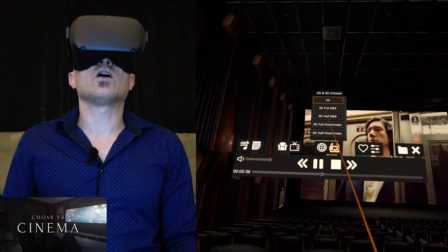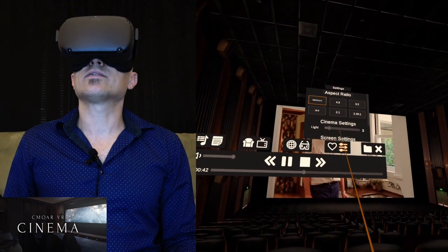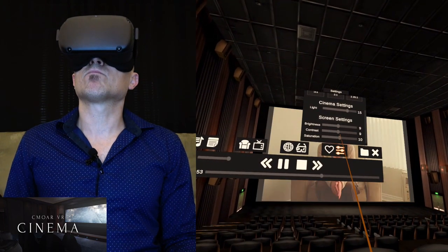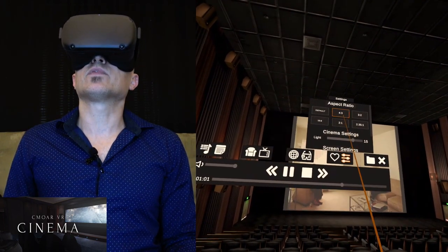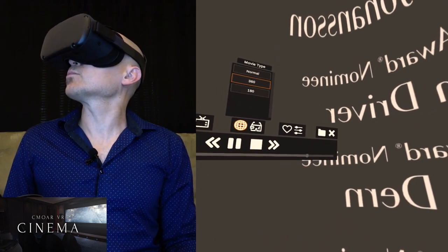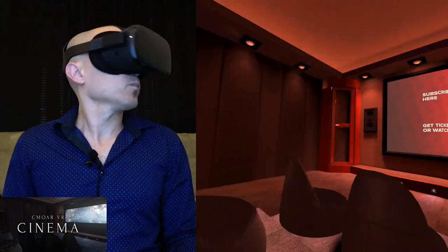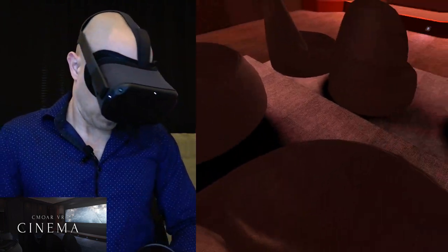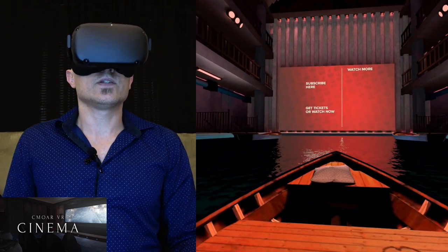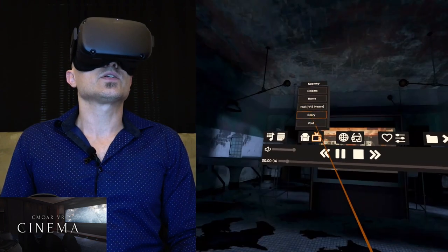Seymour Cinema Pro supports all different kinds of 3D formats. You can change the aspect ratio, the lighting, screen brightness, contrast, and saturation. Even YouTube videos you can change — you can change the movie type to 360, though that looks weird for a non-360 video. You can also change the environment — like a home environment with a beanbag chair, or change to a pool. And there's a scary environment where you're watching on a TV and there's a dead person that twitches every so often.